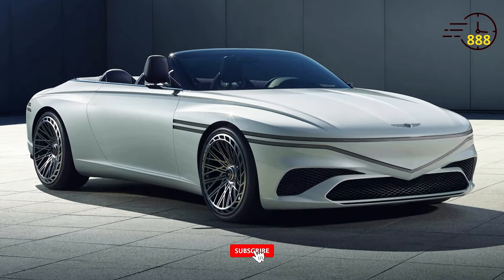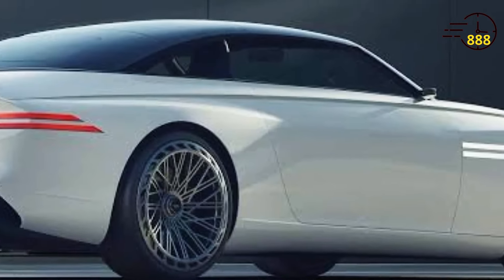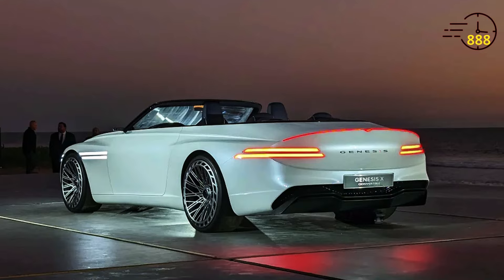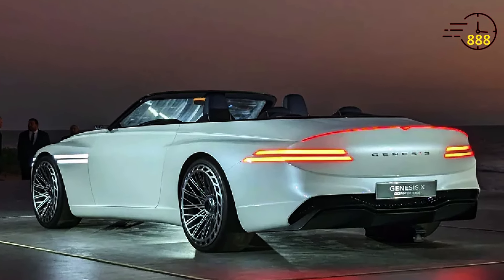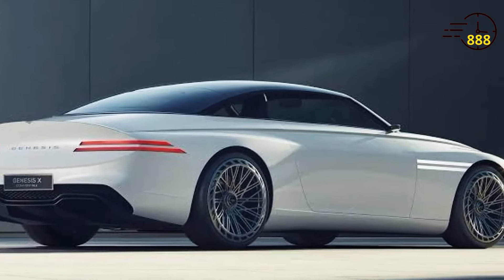Hey everyone, welcome back to my channel. Today we're diving into the exhilarating 2025 Genesis GT90. This high-performance sports car offers a thrilling driving experience with its powerful engine, sharp handling, and luxurious interior. Let's see what the GT90 has to offer.